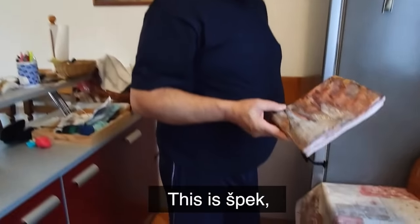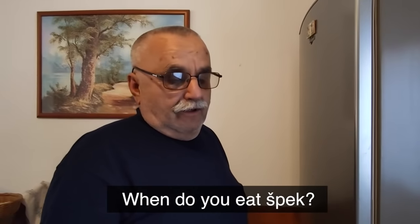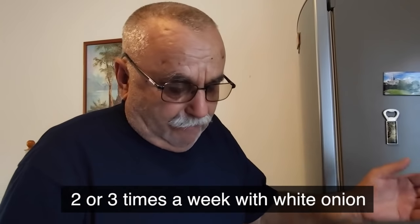This is panceta. He eats it almost every day — he's just trying to sound healthier for the camera. This is definitely a staple in any Croatian house: a chunk of bacon in the fridge that they just cut up, have for a snack, serve to guests, or put in other dishes. Without a big chunk of bacon like this, you can't really call yourself Croatian.